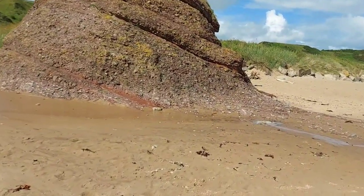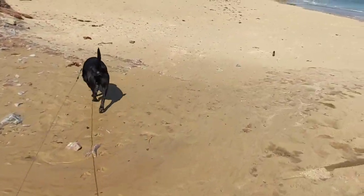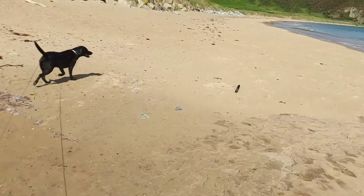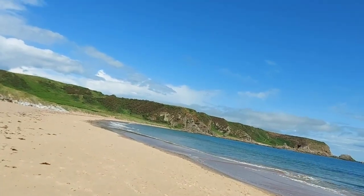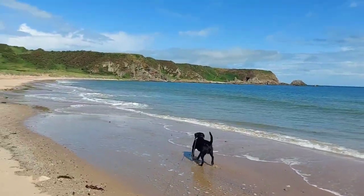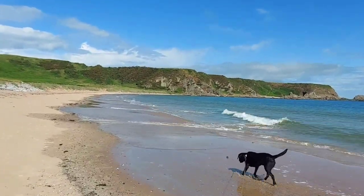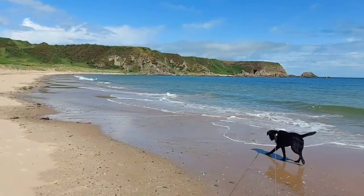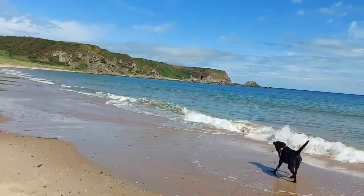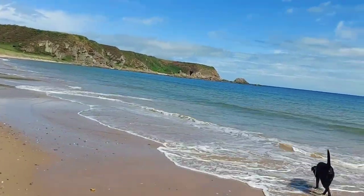I remember a number of years ago seeing water flowing from this bit here — you can sort of see it still happens at certain times and you have to jump or skip over it, though right now we can just walk over it. From where we parked the car earlier, from Seafield Place just off Seafield Street, it is now two kilometres to this point.